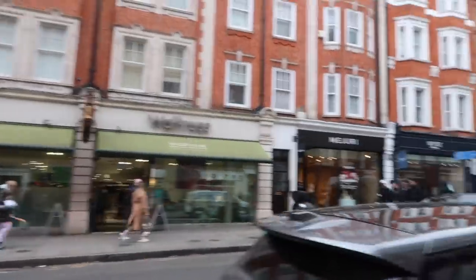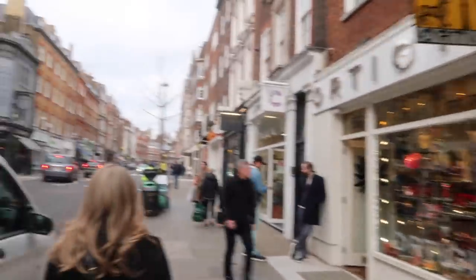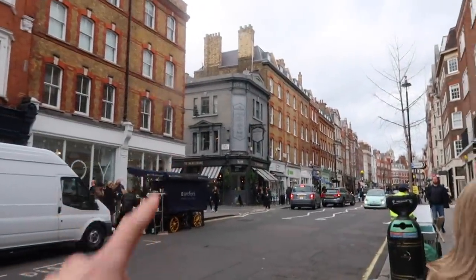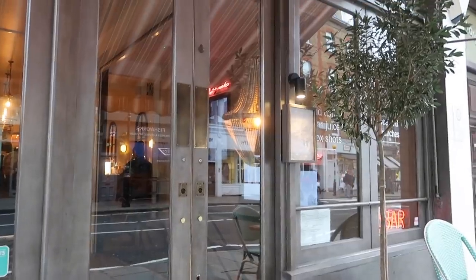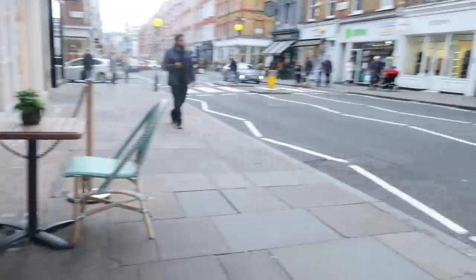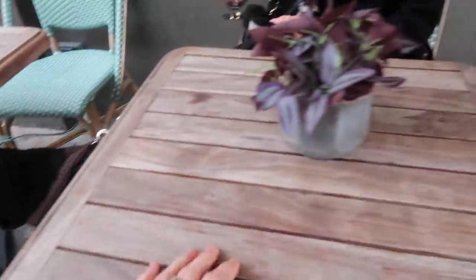So we're just on Marylebone High Street, which is one of my favourite parts of London. They've got really good charity shops here, but we're going to go to Daunt Books, which is a bookstore in Marylebone. It's the fanciest Waitrose over there, and they've got lots of lovely independent clothes shops, a Cancer Research just there. We've stopped off at a little coffee shop — it's very lovely, just opposite the Oxfam. We've ordered some coffees. I like this plant — it's called 31 Below.